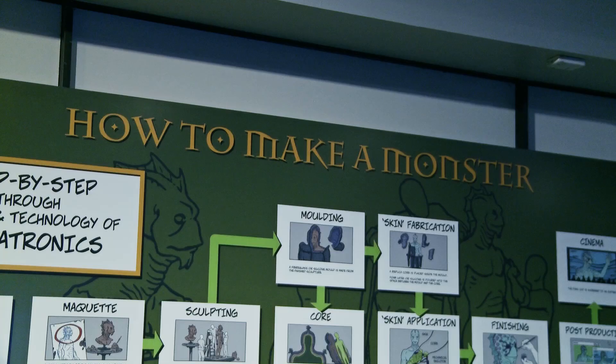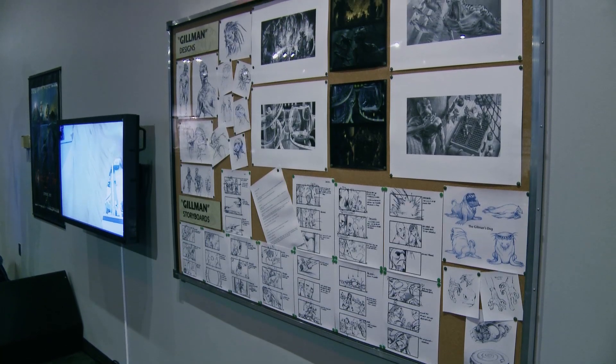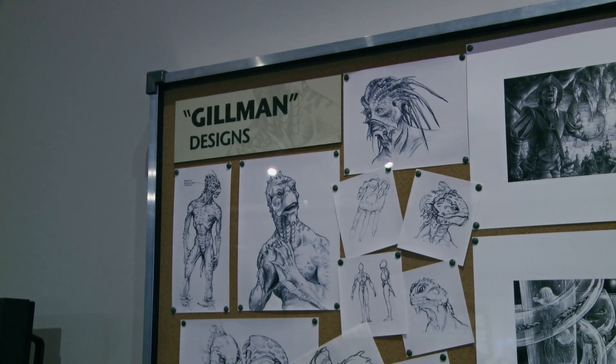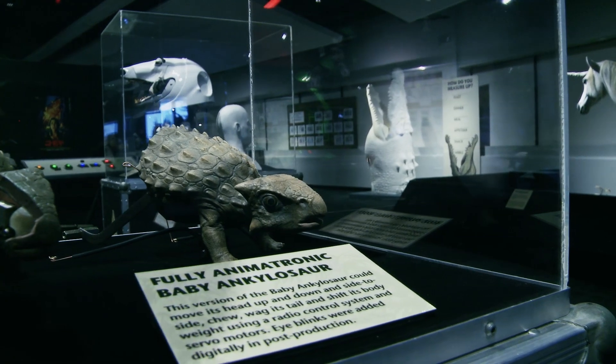Not only will they see the finished product, but they will see everything that goes into all of the different stages. That starts from the script that we get, which is then followed by designs, storyboards, creating the monster — which is sculpting, then mould making, casting, finishing, putting the electronics in it, and then puppeteering and bringing it to life.